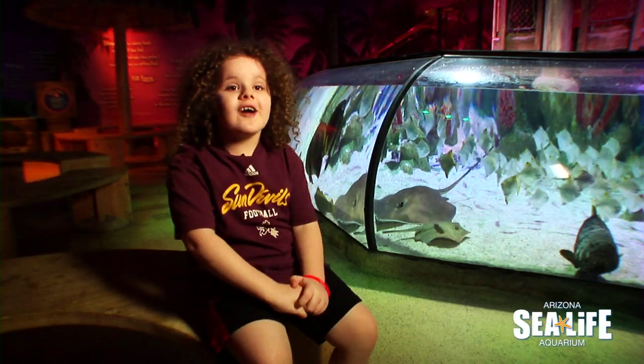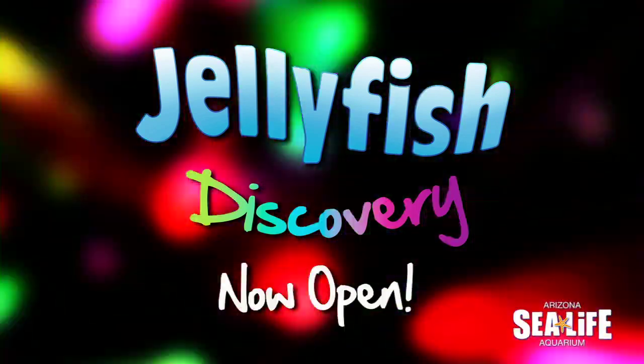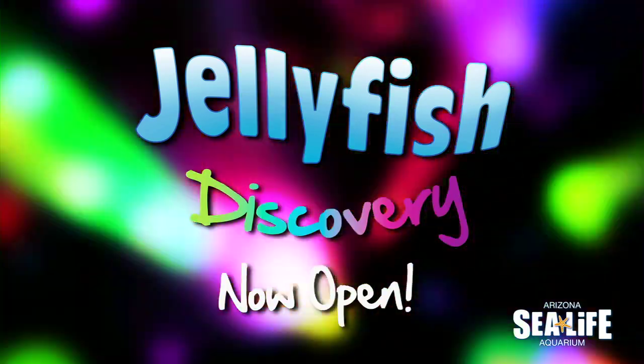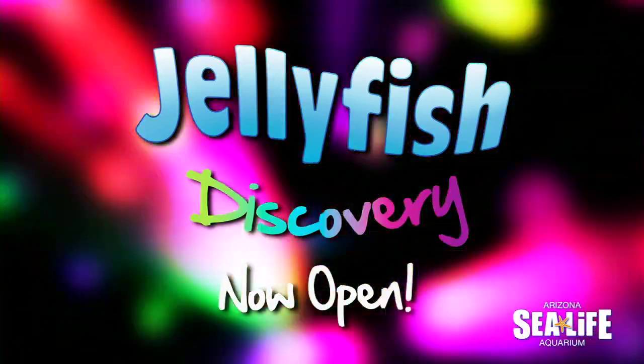Jellyfish was awesome! Make sure you come down and check out Jellyfish Discovery at SeaLife Arizona. Click the link in the description and see you next time — thank you!